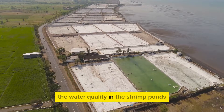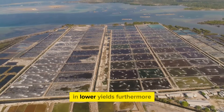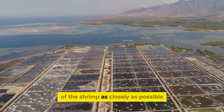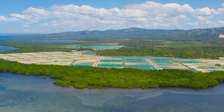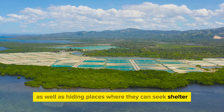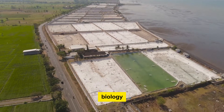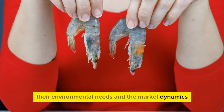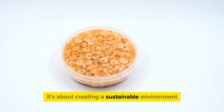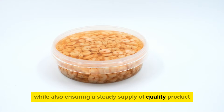The water quality in the shrimp ponds needs to be maintained at optimal levels, as poor water quality can lead to disease outbreaks and lower yields. Furthermore, the shrimp farming environment should be designed to mimic the natural habitat of the shrimp as closely as possible, including providing adequate space to move around and hiding places for shelter. In summary, shrimp farming is a complex process requiring a good understanding of the shrimp's biology, their environmental needs, and market dynamics — it's about creating a sustainable environment where shrimps can grow and thrive while ensuring a steady supply of quality product.